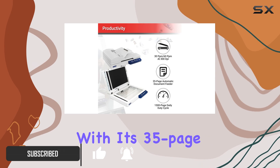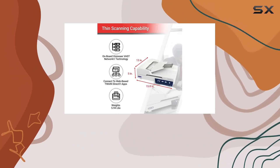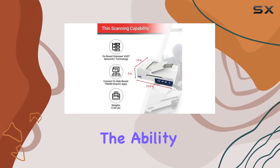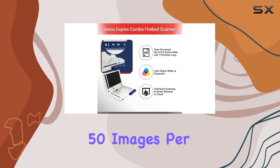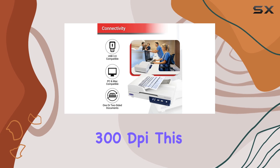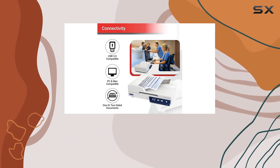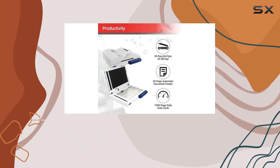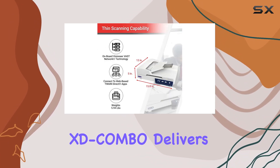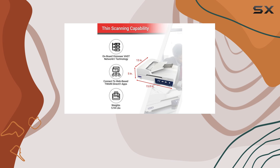With its 35-page automatic document feeder (ADF) and the ability to scan up to 25 pages per minute (PPM) or 50 images per minute (IPM) at 300 DPI, this scanner is perfect for handling your daily workload — whether you're dealing with color, grayscale, or black-and-white documents.